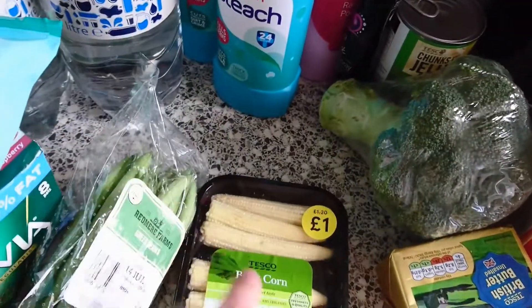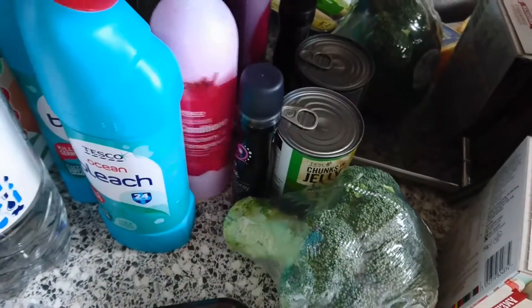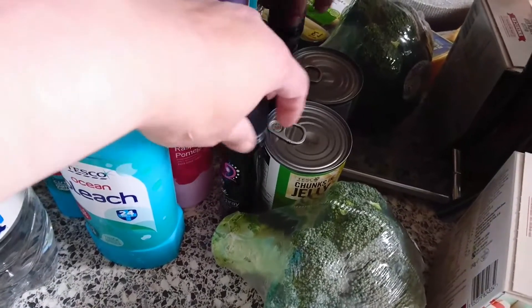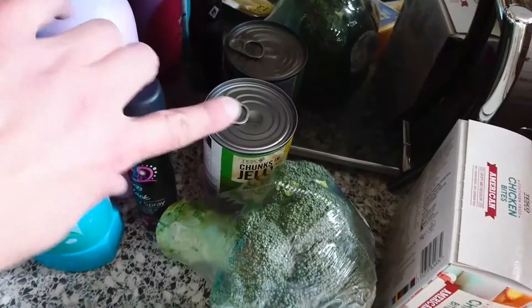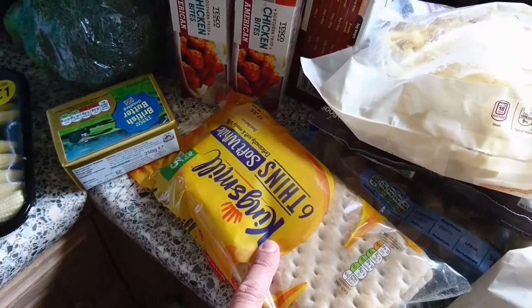I've got some green beans and some baby sweet corn, two bleachers, this Tesco's conditioner in raspberry and pomegranate chai, a black body spray, another tin of dog food, broccoli, butter, and some Kingsmill thins.